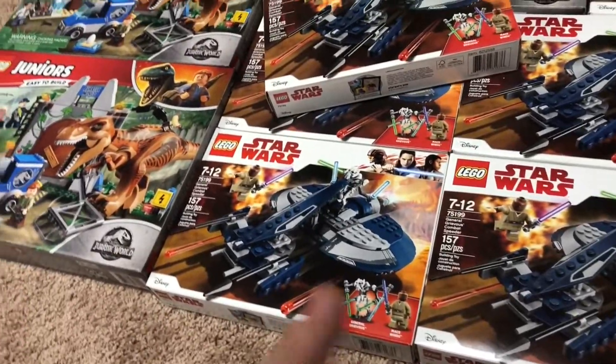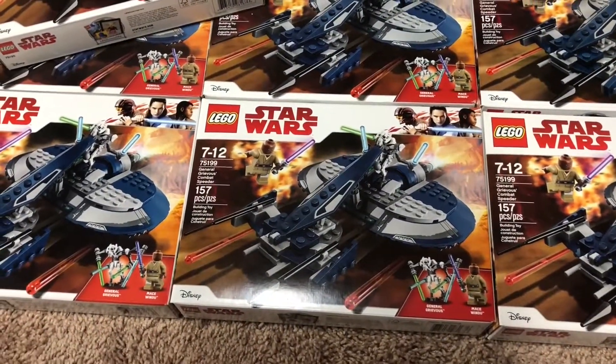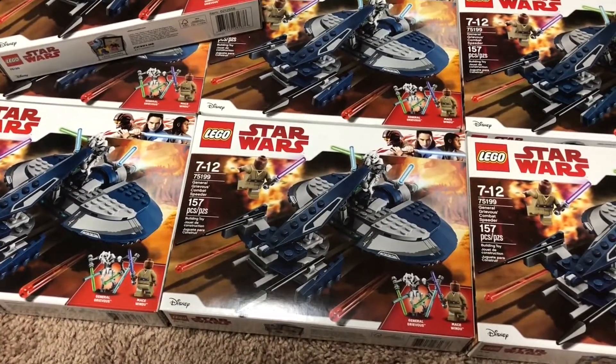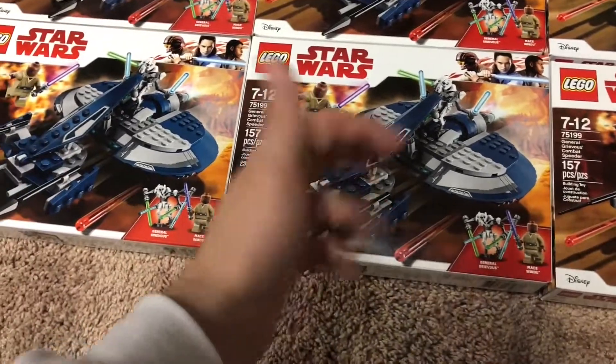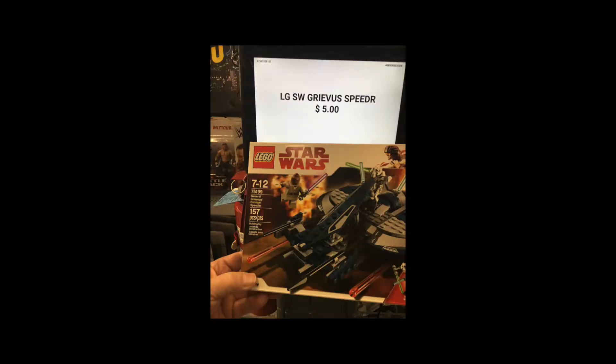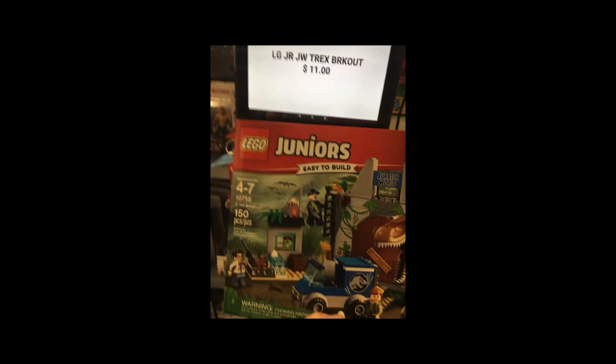Moving on to the first find — this is from Walmart. I picked up eight of the 75199 General Grievous's Combat Speeder. These were only five bucks each, so I might throw up a picture. Normally a $30 set, so at five dollars for eight of them, can't go wrong.